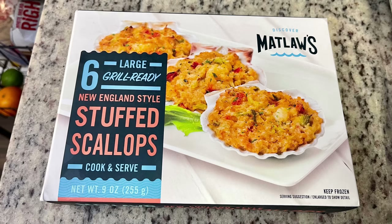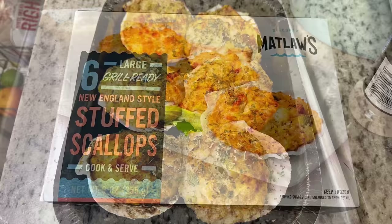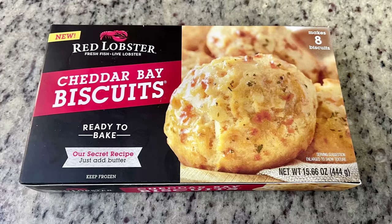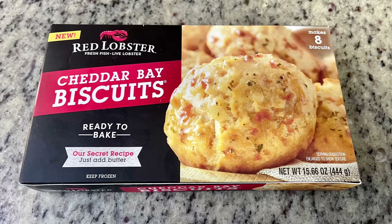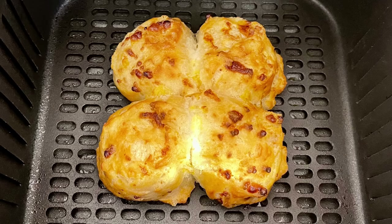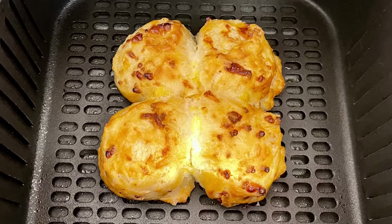I knew we'd be pretty hungry that night, so I also cooked some stuffed scallops that had been on sale at Publix buy one get one free — I just baked those according to the package instructions. I also picked up some frozen Red Lobster Cheddar Bay Biscuits at Walmart. Since it's just the two of us the frozen ones were great — I could just pop a couple in at a time. You place the frozen biscuit dough discs on a greased baking sheet, bake according to package instructions, then brush with melted butter mixed with the included seasoning packet. This particular night I cooked them in the air fryer.